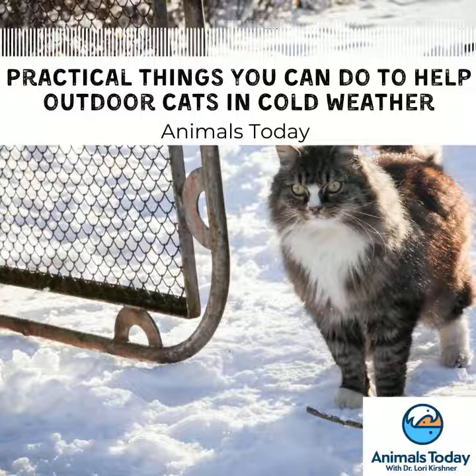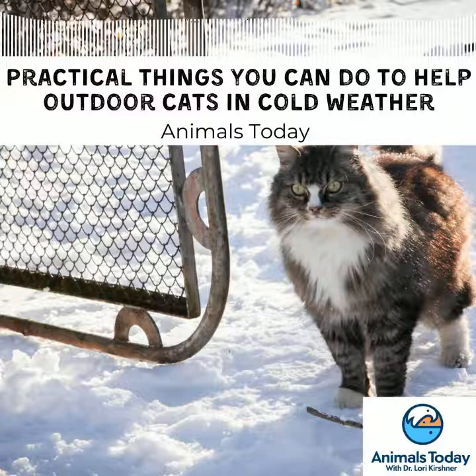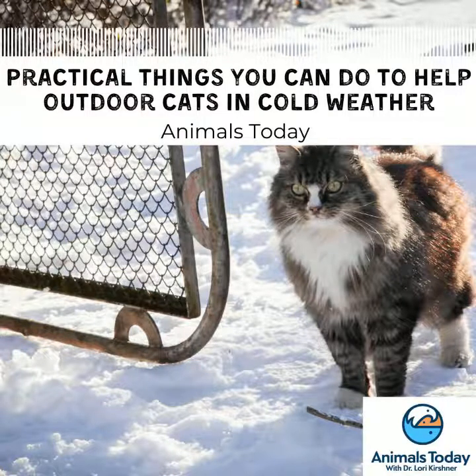Thank you so much for having me. We're so excited to talk about this because it has been such a tough winter. Alley Cat Allies has a new release providing some basic ideas of what you can do to help the cats around your neighborhood get through this winter. It starts with the simple notion of providing better shelter to protect them from the cold. Tell us about what you can do.